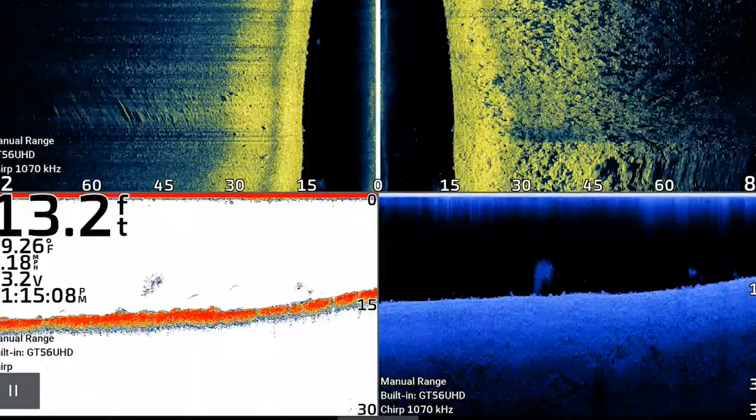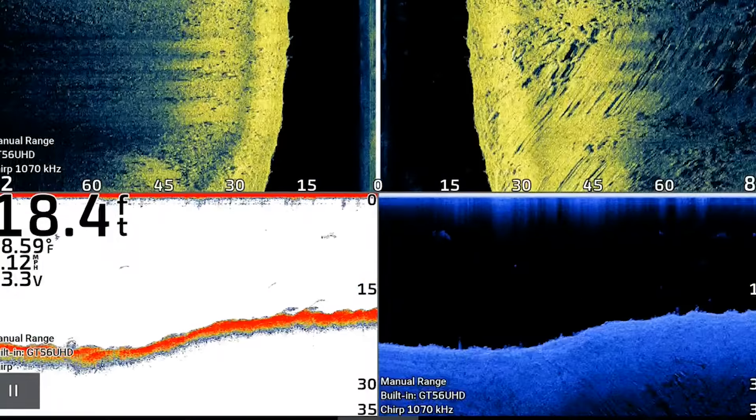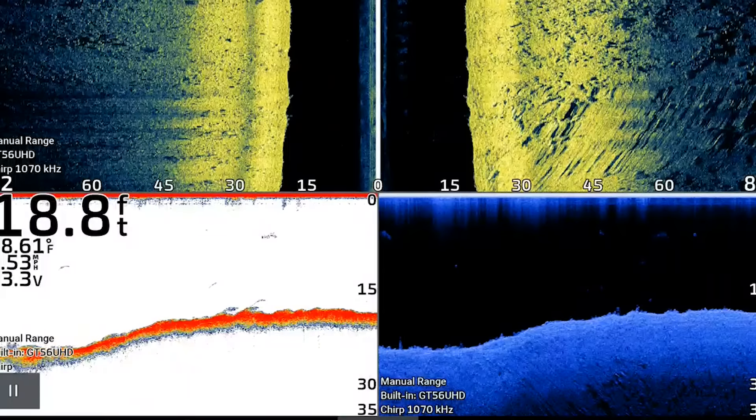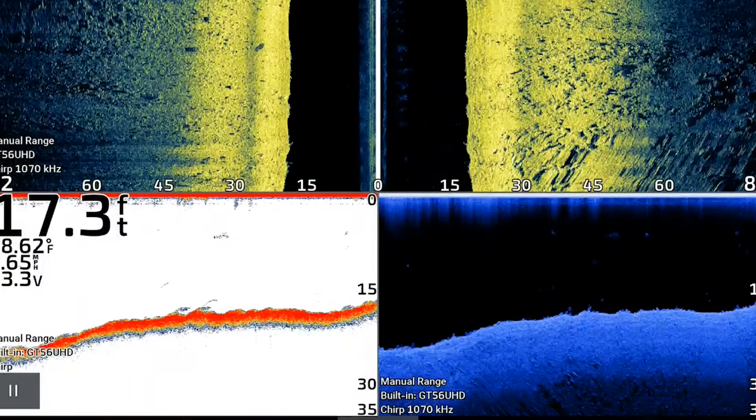However, after graphing for about two to three hours, we really couldn't find any big groups of fish. There were a few scattered fish on these ledges that we could see on 2D sonar and down imaging, and there was bait fish out there as well. What we see a lot of times in June is that the bass are either going to be fully in their summer mode, or they're still going to be in that post-spawn mode — and it really depends on the year.